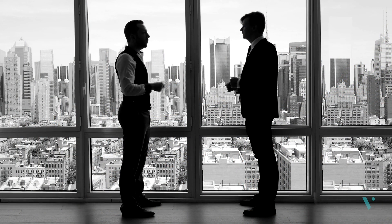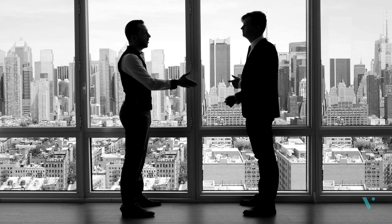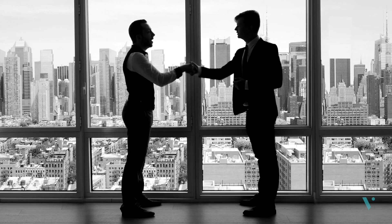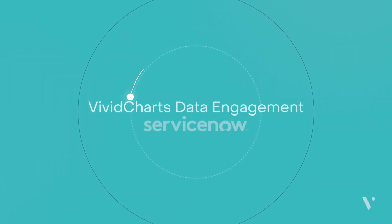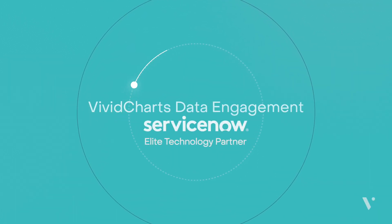Begin driving critical, real-time stakeholder outcomes with Vividcharts, and start your data engagement journey today. Find out why we're an elite technology partner of ServiceNow.